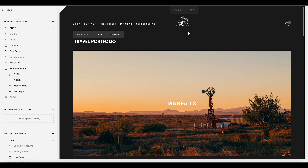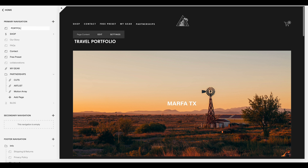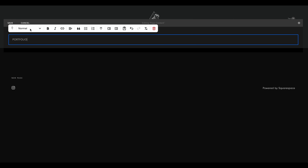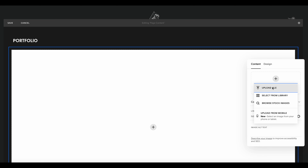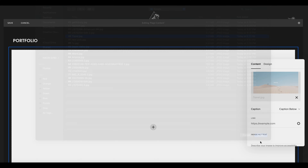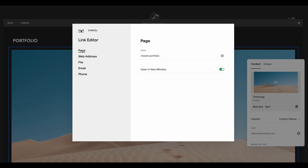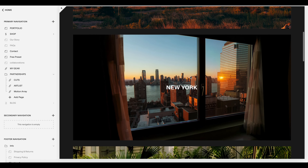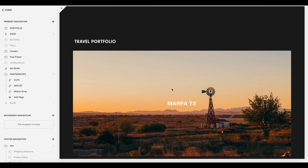Now we add the portfolio tab to the top of our website. Go to Primary Navigation, click the plus sign, add a blank page, and call it Portfolio. Click Enter, then Edit, and add a Header 3 title that says Portfolio. Now do the same process — add the cover image we created for our travel portfolios, click Upload, then click the gear icon and map it to our Travel Portfolio page. Click Open in New Window, Save, and refresh. Now clicking the travel image takes viewers to all of our travel portfolios.